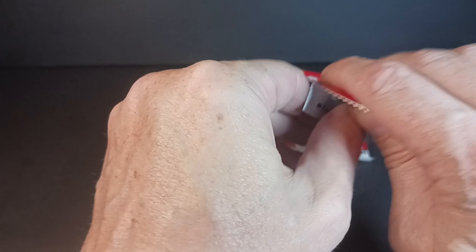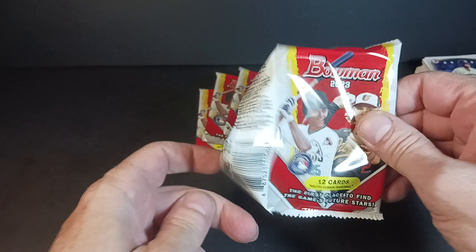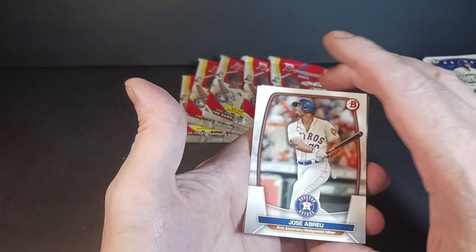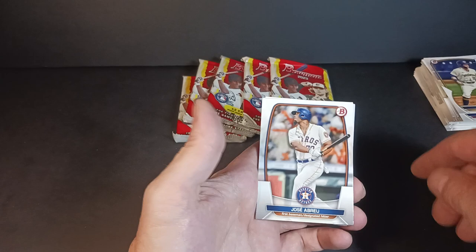Blaster number two! Thanks again for tagging along. Tap the like button, subscribe, join the channel. Watch me break for some fun, but not for a lot of knowledge — I'm not a knowledgeable guy. I just know how to rip a pack open pretty darn good.